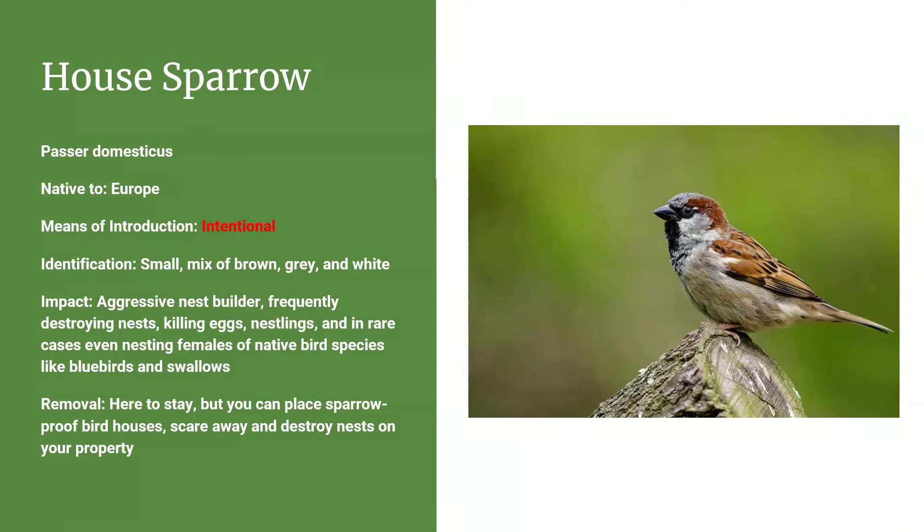House sparrows, despite being tiny, are very aggressive nest builders — always looking for the next property. They will find a good nesting spot, and it doesn't matter if another bird has already built a nest there. They're getting that nest whether anyone likes it or not. They'll go in, destroy the nest, kill the eggs, kill the nestlings, and in rare cases actually kill nesting females of native bird species like bluebirds and swallows. Since house sparrows dramatically expanded their populations, we've seen really big declines in bluebird and swallow populations.